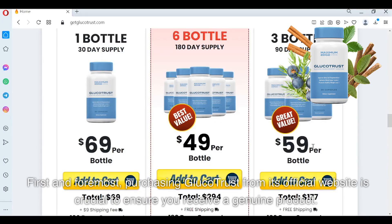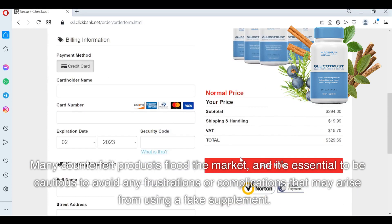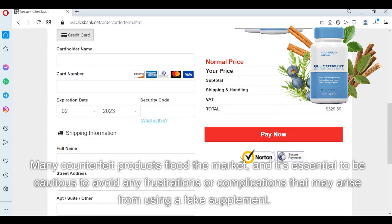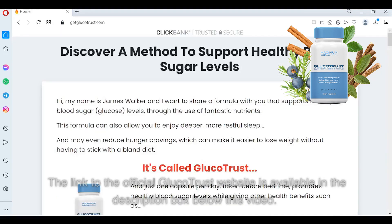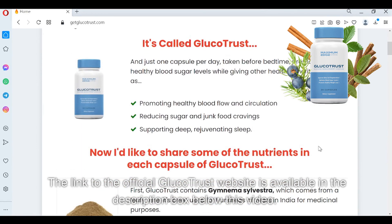First and foremost, purchasing Glucotrust from its official website is crucial to ensure you receive a genuine product. Many counterfeit products flood the market, and it's essential to be cautious to avoid any frustrations or complications that may arise from using a fake supplement. The link to the official Glucotrust website is available in the description box below this video.